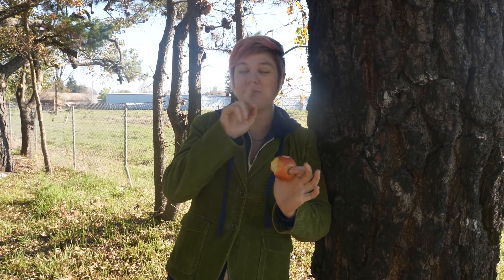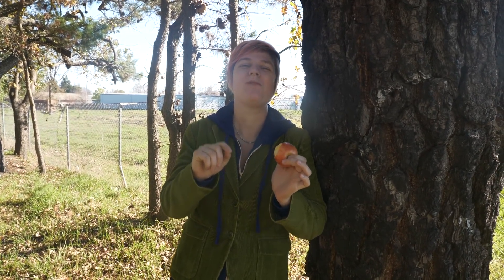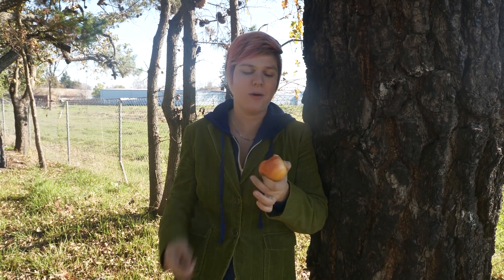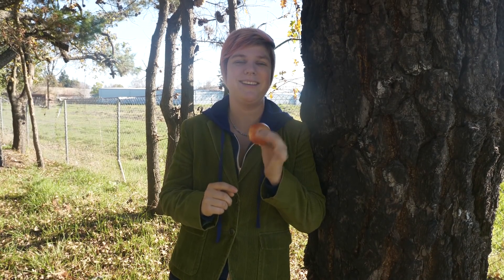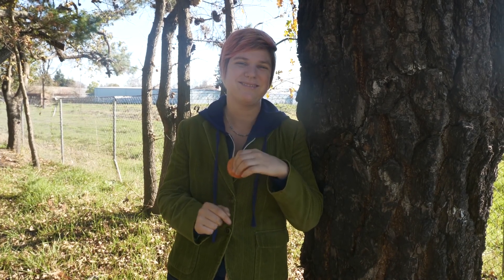Oh hey! Kelp here with Wild Curiosity. Have you ever been curious about why fruit tastes so delicious? Well, let's go on a walk today to see if we can discover why. Follow me.